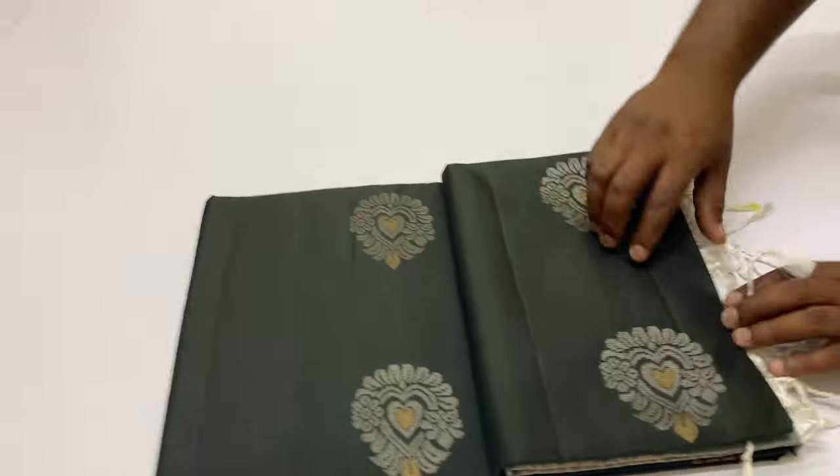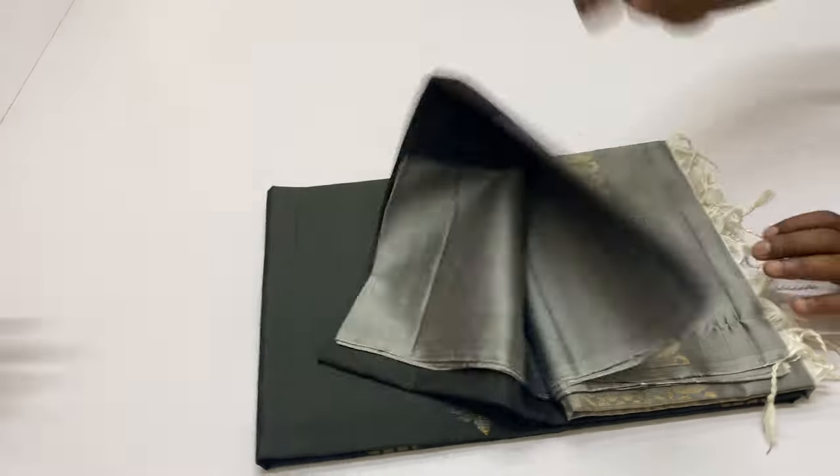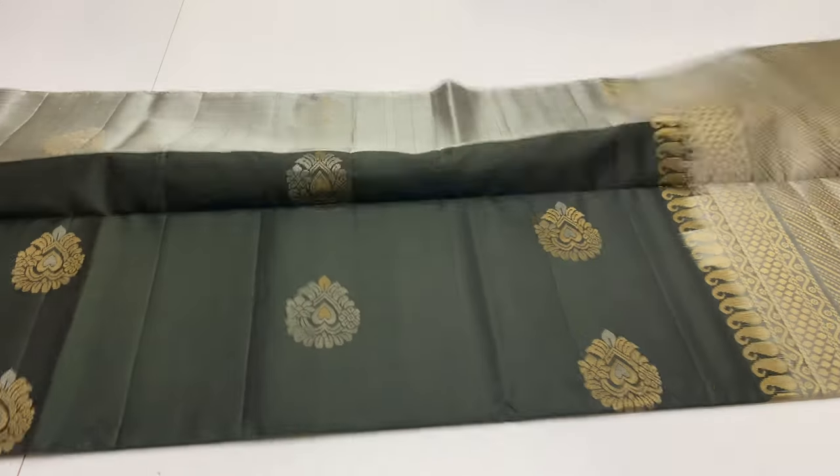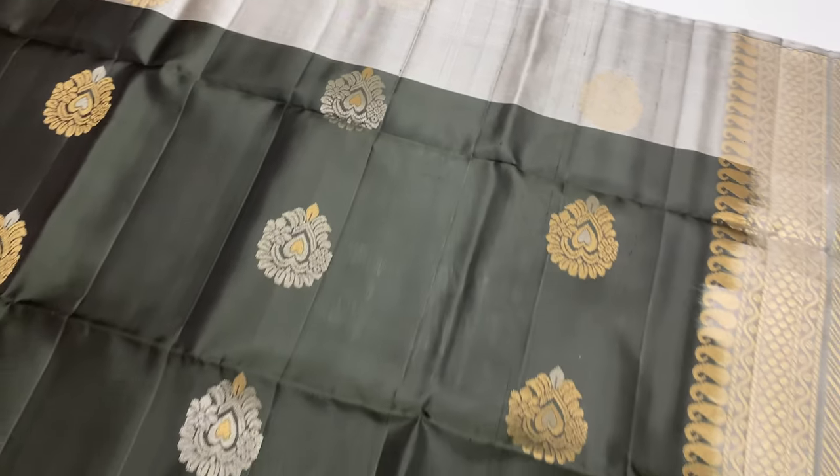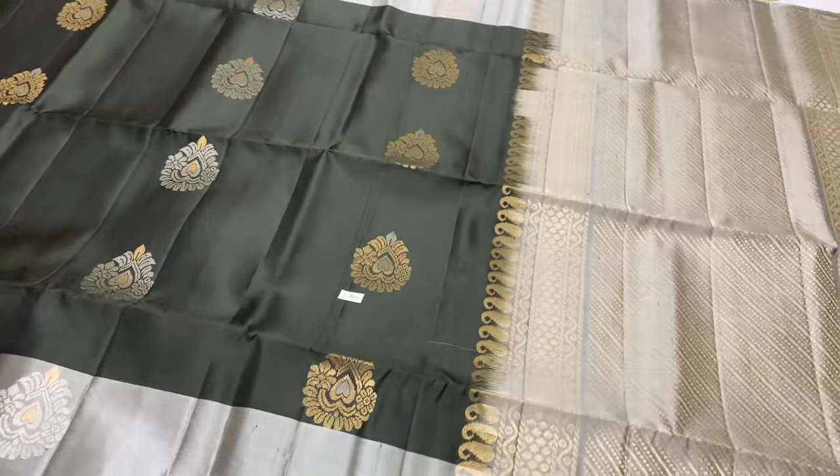Next saris, 201. Body portion black color, pallu and blouse cement grey shade. This saris length is 6.2 meters including blouse. Width of this saris is 45.5 inches above. Weight around 550 grams. Very lightweight pure silk saris.